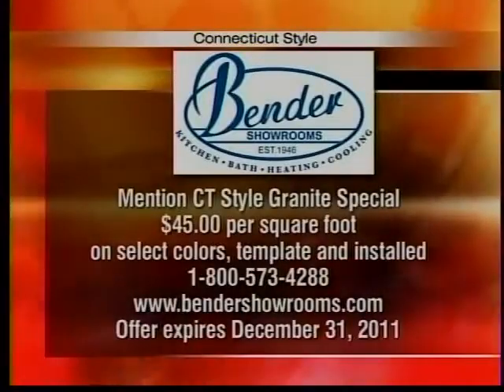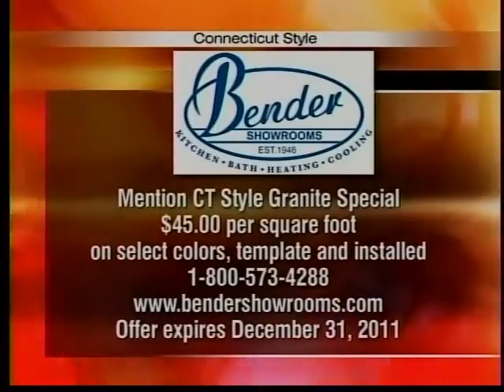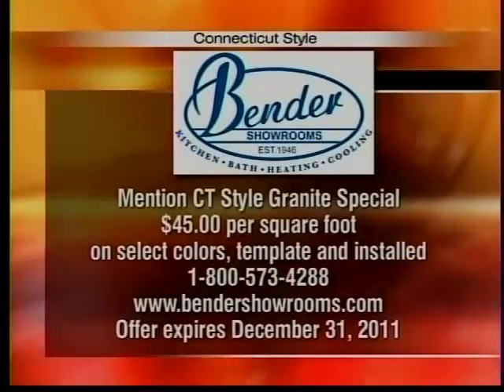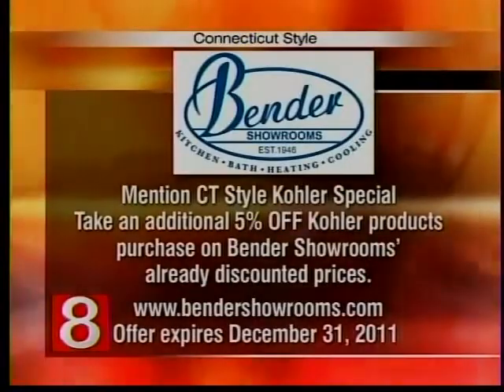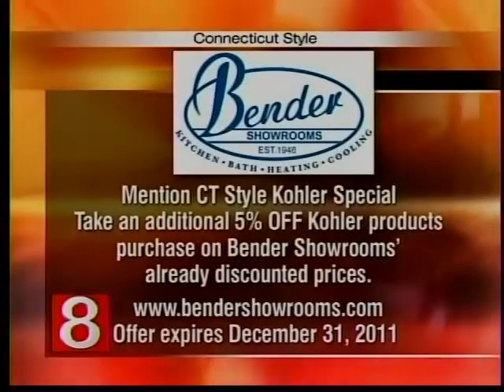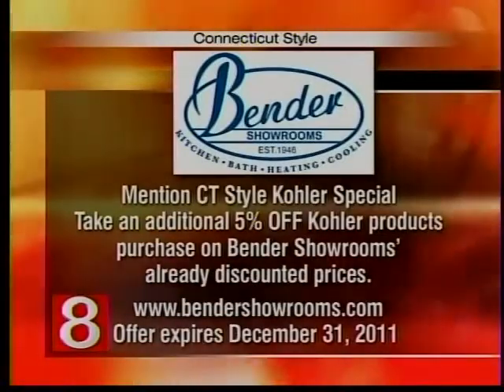There are seven Bender Showrooms in Connecticut, located in New Haven, Norwalk, Waterbury, Hartford, Torrington, Wallingford, and Bridgeport. Bender Showrooms is offering specials to Connecticut Style viewers: mention the Connecticut Style granite special and get $45 per square foot on select colors, template, and installation. Mention the Connecticut Style Kohler special and take an additional 5% off Kohler products at already discounted prices. Both offers expire December 31st. Go to BenderShowrooms.com or call 1-800-573-4288.